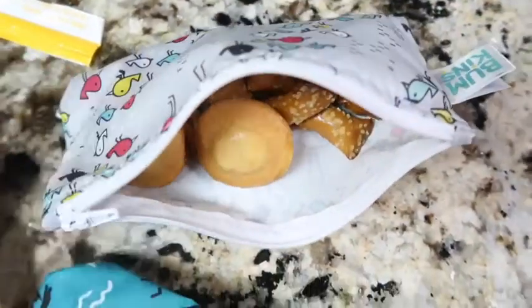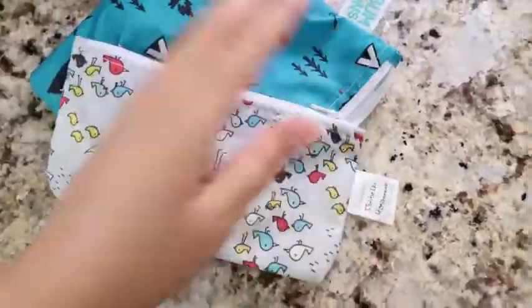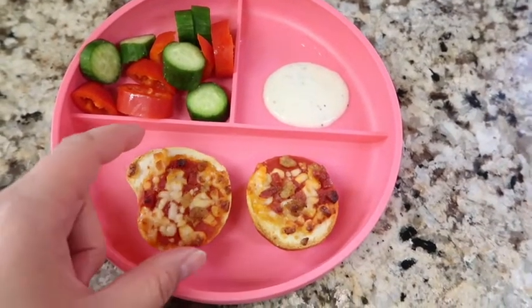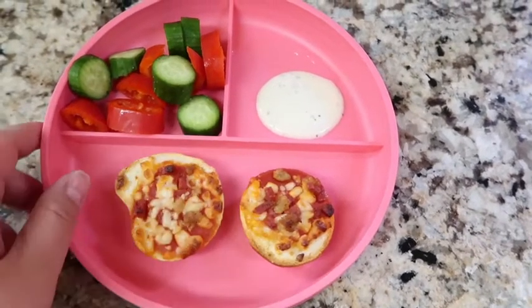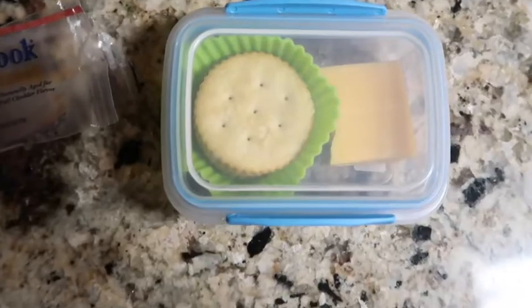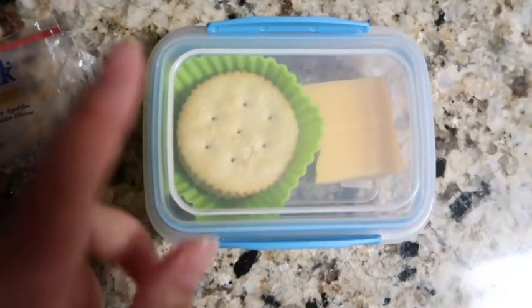Izzy's back from school and no surprise — she finished all her snacks, hopefully nothing fell out. For lunch she's having cucumber, bell pepper, mini bagel pizzas, and ranch. She'll probably have some more of those too. That's her lunch today at home since it's another half day.